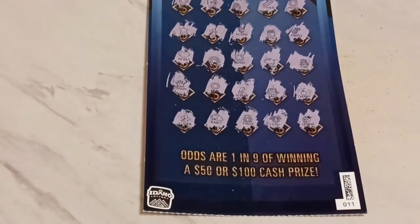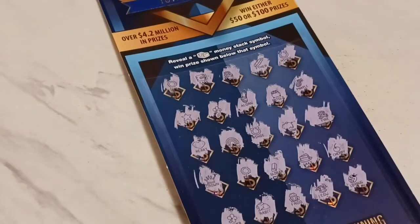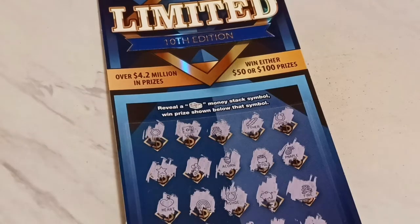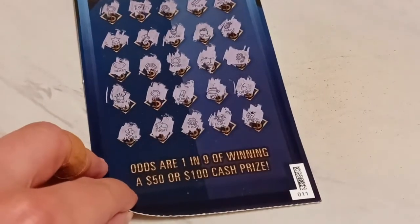And wouldn't you know it — we bust. But that's not too bad. We got to play the 10th edition. I want to tell you, it scratches a little tough and it's kind of sticky right around in there, especially when you hit those holographics. It's kind of funny. But there's the limited 10th edition — hope you enjoyed it with us.